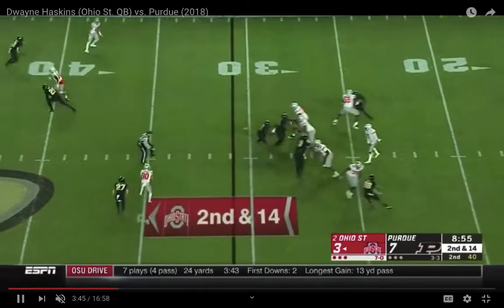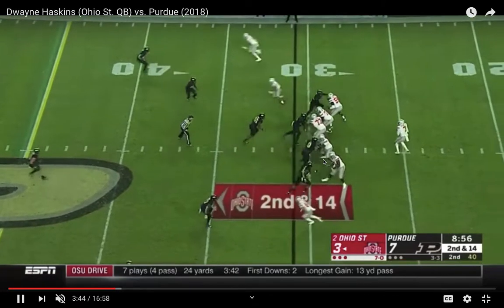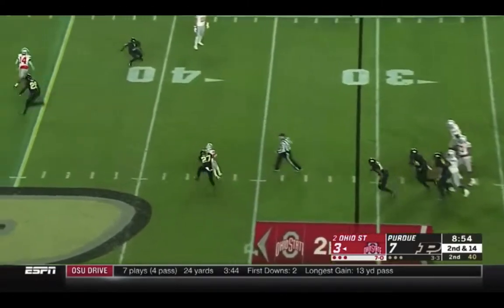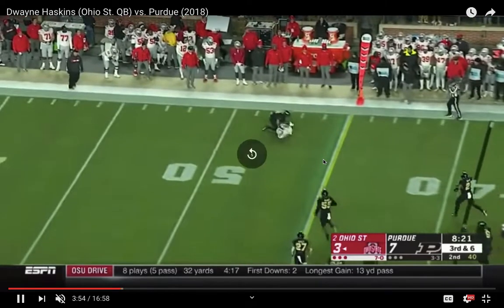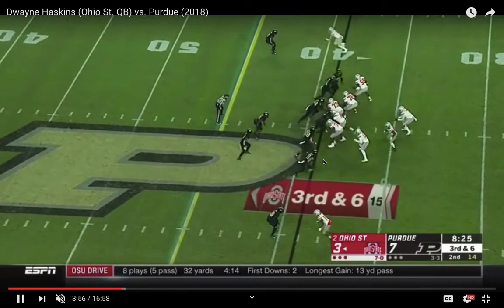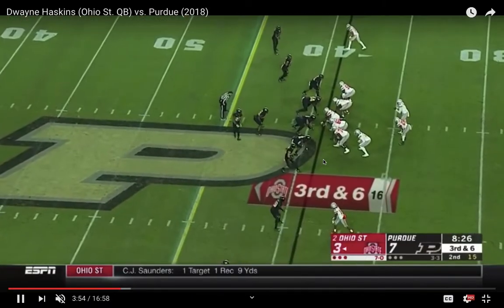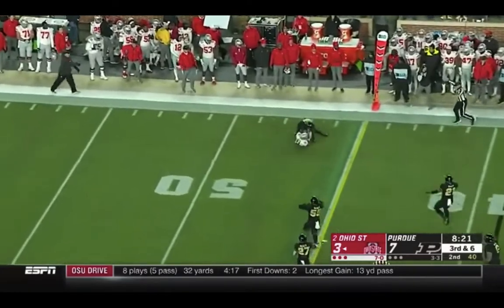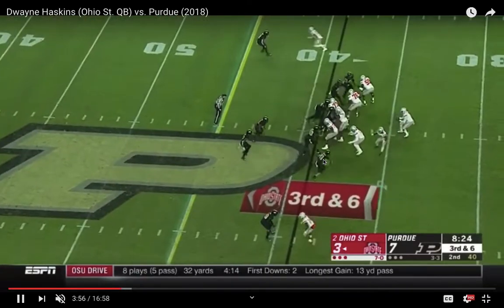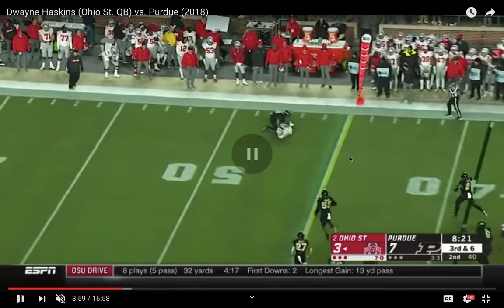So a lot of underneath stuff, but again there's no running game so the guy has to throw the entire game. Pretty good ball — not perfect, but pretty good. There he just wanted to be safe — that was not a good throw by Haskins. But again, he threw the ball, I think, 76 times in this game — some absurd number — because there's no running game at all.